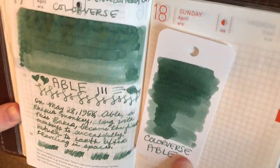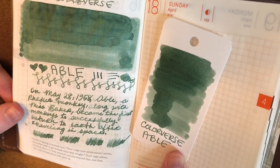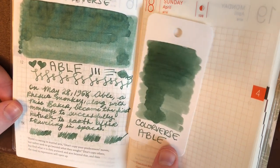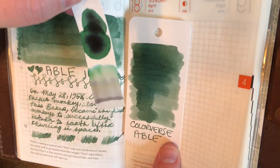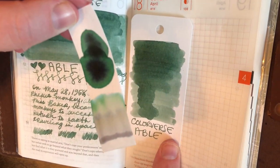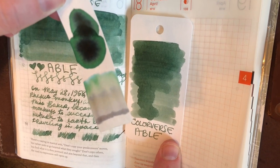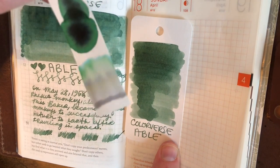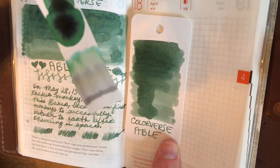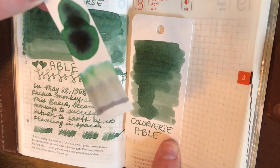No shimmer, no sheen, none of that — just a nicely readable, interesting green. I really like the chromatography strip. It reminds me of some of the Sailor Studio inks, kind of similar to 162. Not the same at all, but a similar vein with some of the similar base colors.